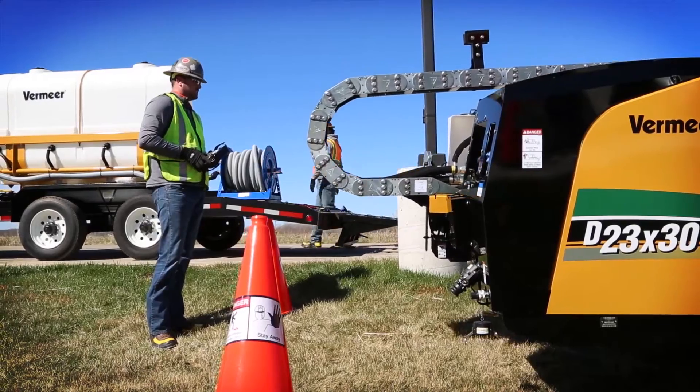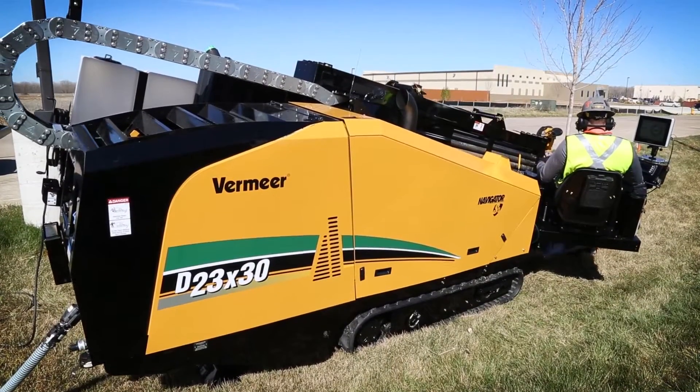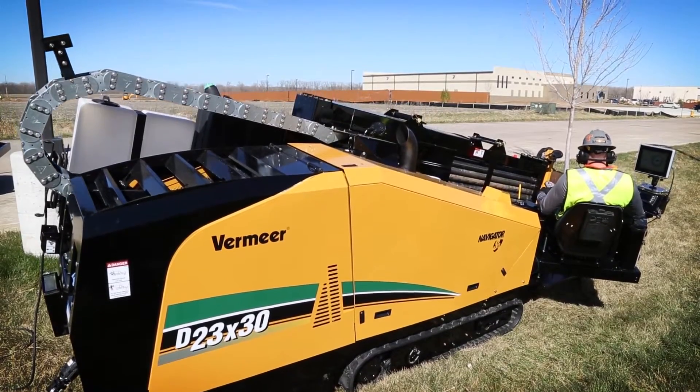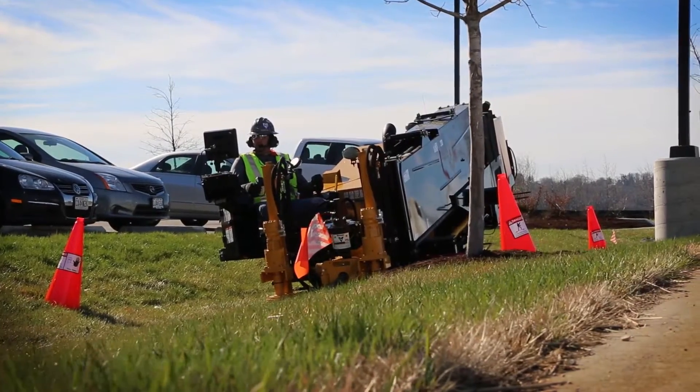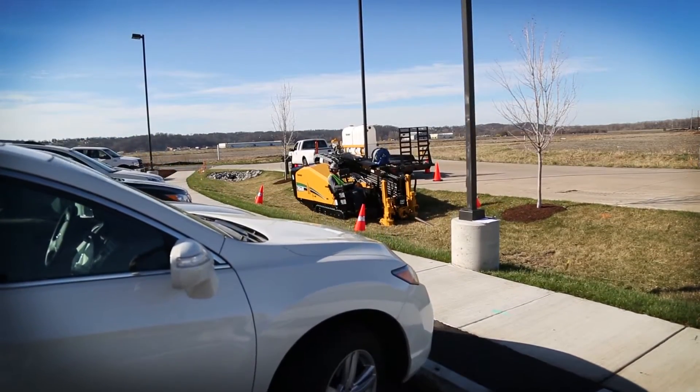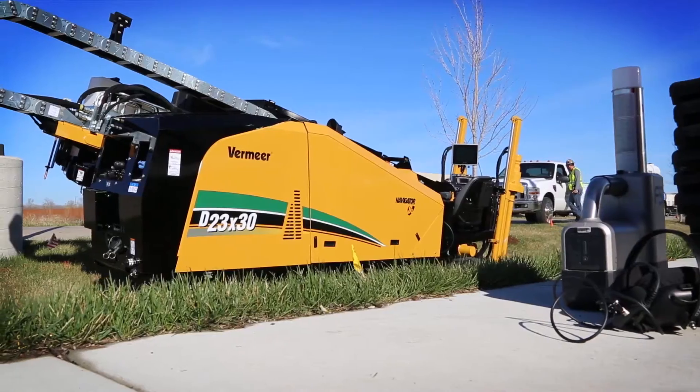Which substantially improves efficiency on the job, and it means less disturbance to local businesses and neighbors. But the D23x30 S3 isn't just about quiet — it delivers power and speed in a small footprint, so you can go where you need to and get the work done.